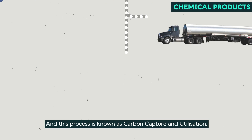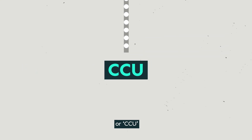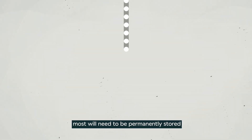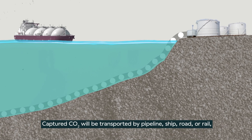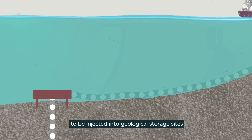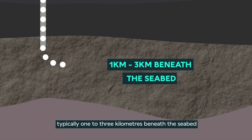This process is known as carbon capture and utilization, or CCU. However, given the volumes of CO2 we produce, most will need to be permanently stored. Captured CO2 will be transported by pipeline, ship, road or rail to be injected into geological storage sites, where it can be permanently stored deep within rocks, typically one to three kilometers beneath the seabed.